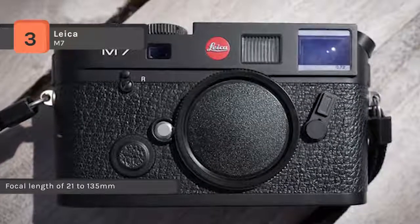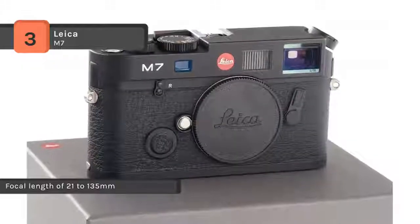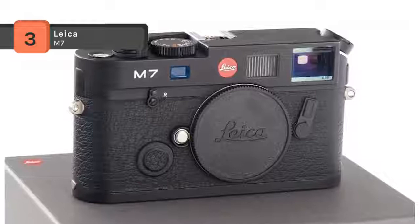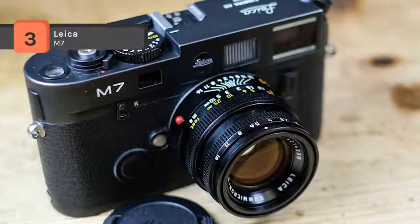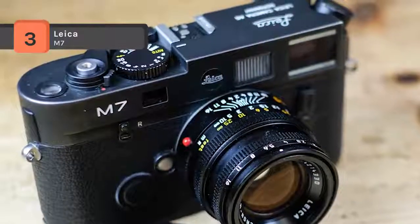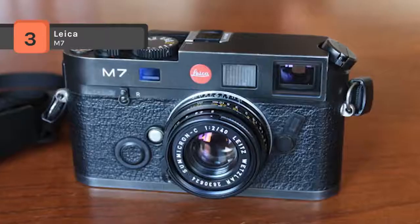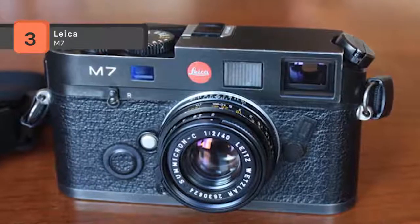The lens is built with the Leica M design and has a focal length of 21–135mm. In conjunction with a specially equipped flash unit, the M7 can also be triggered by the second shutter curtain.